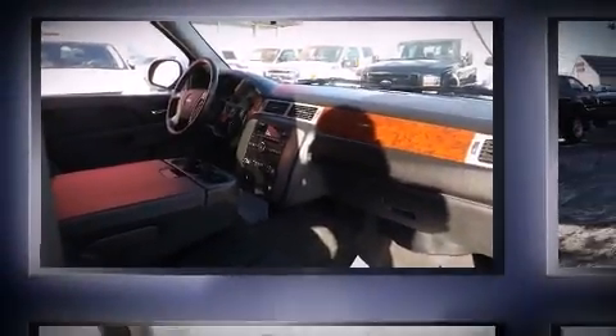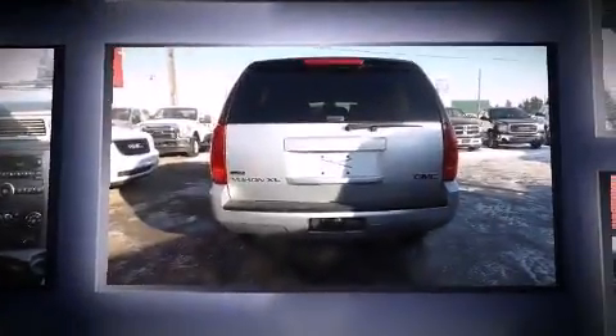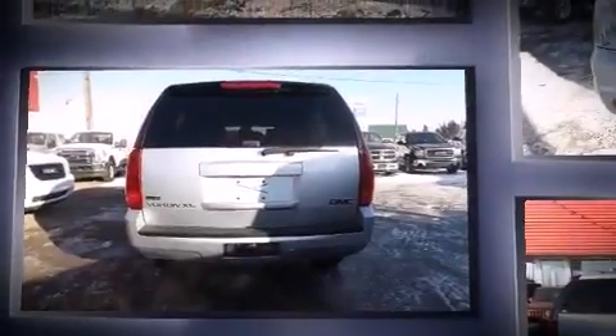Discerning drivers will appreciate the 2012 GMC Yukon XL 1500. It features an automatic transmission, four-wheel drive, and a powerful eight-cylinder engine.